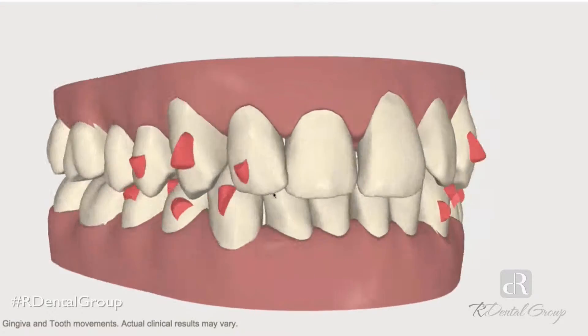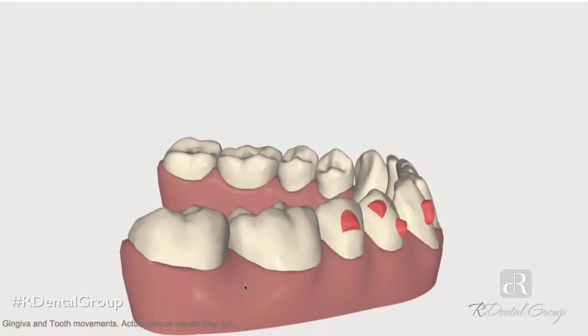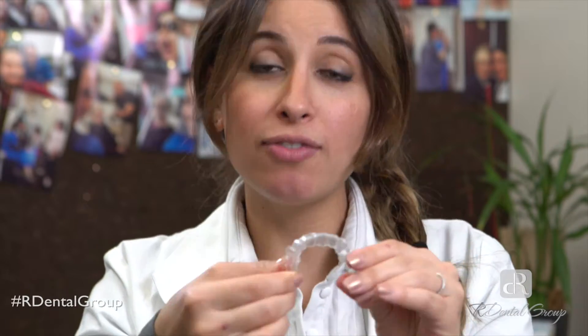Based off of the impressions, they create 3D digital models on the computer, and based off of these models, they create aligners. These are the aligners — they're trays, they're plastic, they're firm yet flexible, and this is what's going to be moving your teeth. It's quite amazing.